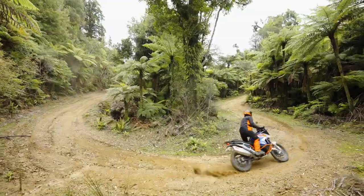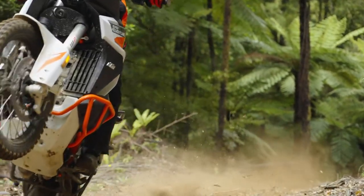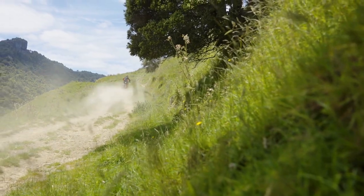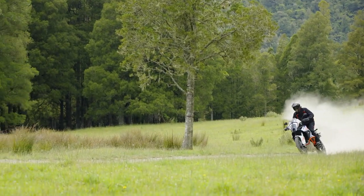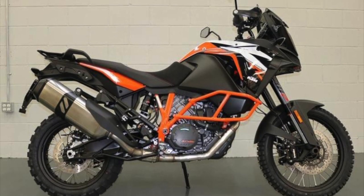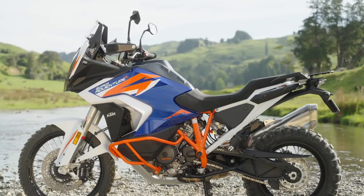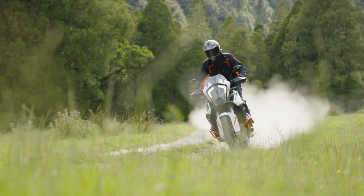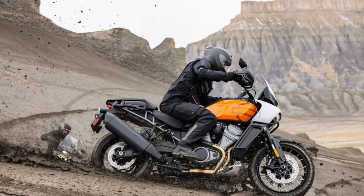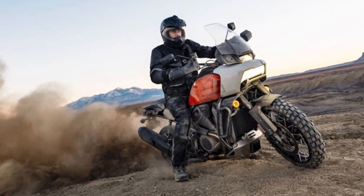The 2021 KTM 1290 Super Adventure R should start rolling out into dealers around the world in March 2021. However, for North America, we'll unfortunately have to wait until Q3 of 2021. Pricing information isn't available yet, but MSRP on the 2020 model started at $18,599, so we hope the 2021 model would be roughly in that price range. For $19,999 though, we now have the fully loaded new kit on the block, the Harley-Davidson Pan America 1250 Special, which is a great bike for the money, especially with the adaptive ride height technology.